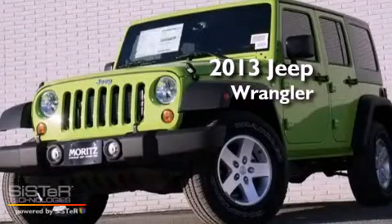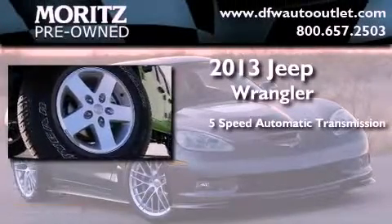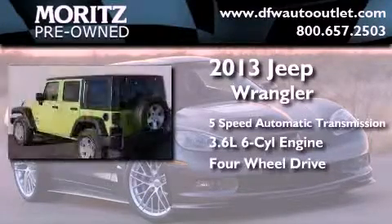This is a brand new 2013 Jeep Wrangler. This SUV has a 5-speed automatic transmission, a 3.6-liter V6, and the added safety and control of four-wheel drive.